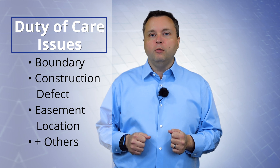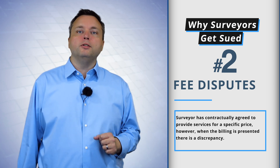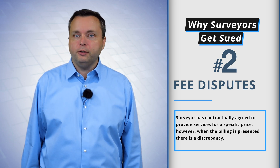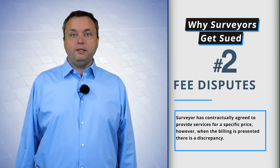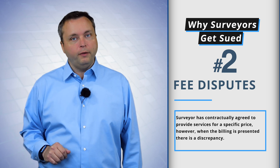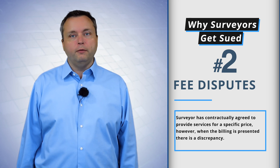But there are so many more. The next one is probably one of the most common, and that is the fee dispute. The surveyor has agreed to provide certain services for X dollars. The surveyor did the services, the bill is presented, and it is significantly different than X dollars — it's X dollars times five. Surveyor's not happy. Client's not happy. Fee disputes are very common.